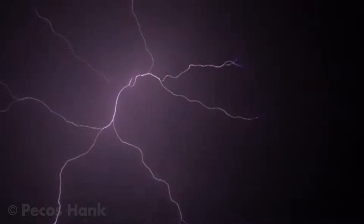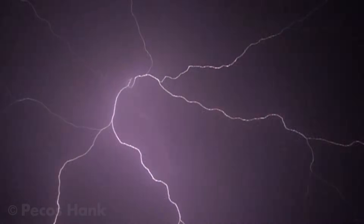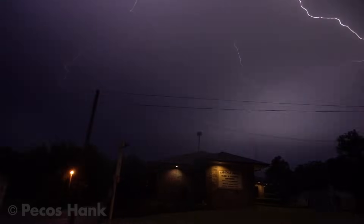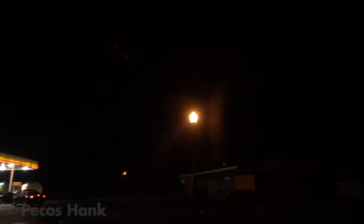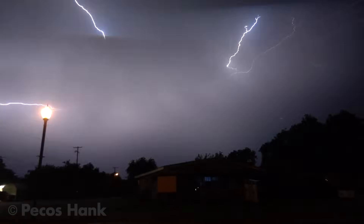Sometimes when storm conditions are just right, you might be fortunate enough to witness a few spectacular blossoms of anvil crawler lightning, also called spider lightning. Capturing three or four of these remarkable displays in an evening goes down on my books as a great day. Last Saturday night I witnessed over 200. This video showcases the best 50 lightning discharges from that extraordinary storm, in slow motion.